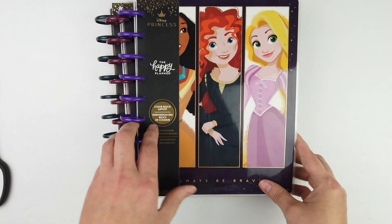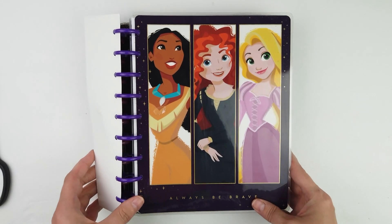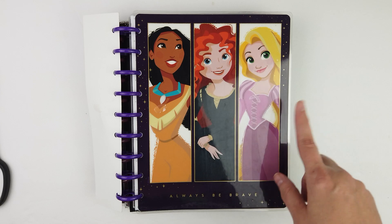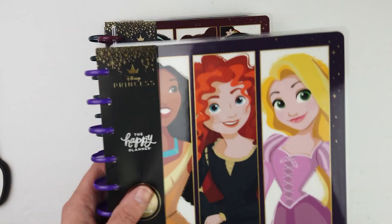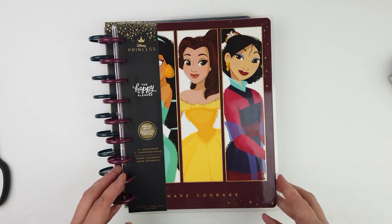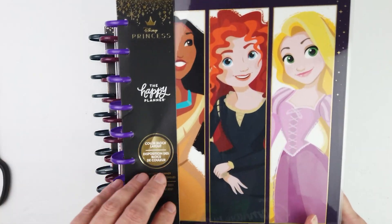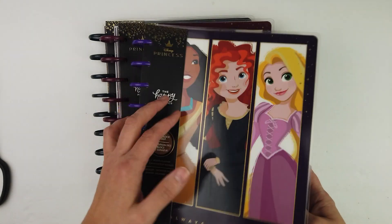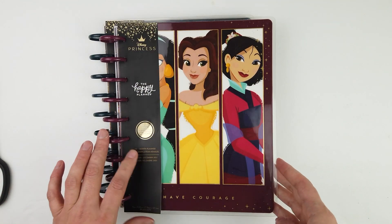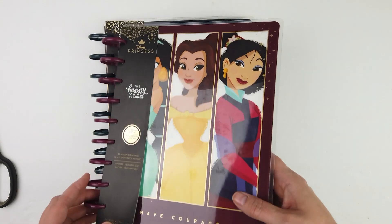And then I got the color block layout — Always Be Brave. I actually got two of these because my daughter is 12 years old and still loves her some Tangled, and that's her favorite. I'll be doing flip-throughs of these very soon, like today after I get done filming this unboxing video. And then I got the Have Courage, which is vertical — the Always Be Brave is a color block layout, which is really pretty, and I'll flip through that later.